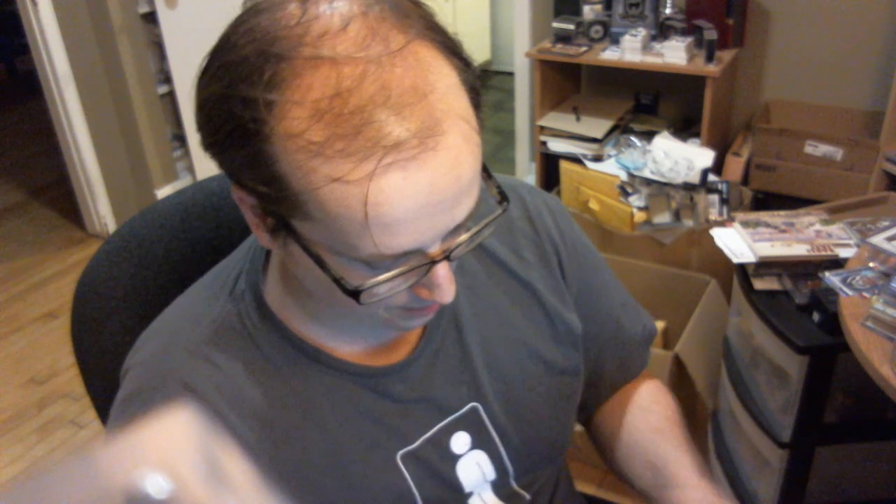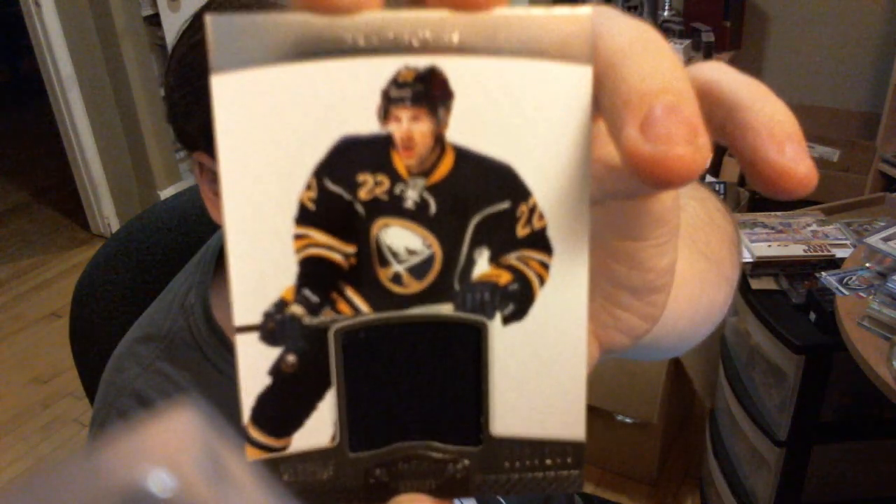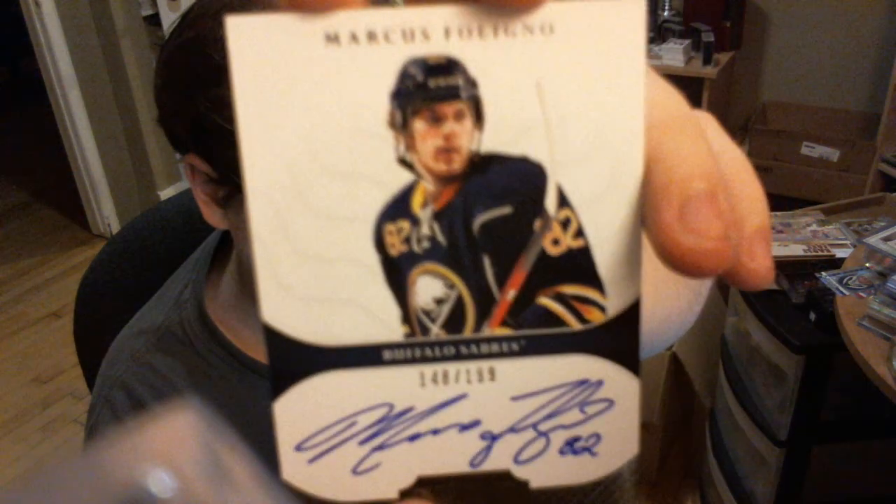Here's what I got from the case break in order of importance: I got a Thomas Spanek base out of 199, a Brad Boyce jersey out of 100, a Tyler Myers jersey out of 100, and the Marcus Foligno autograph out of 199. I don't understand why he doesn't have a patch auto, but that's okay.